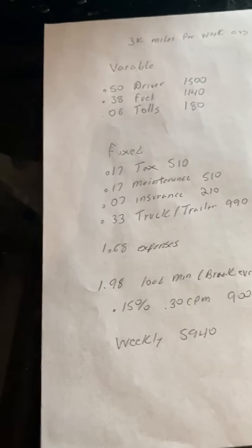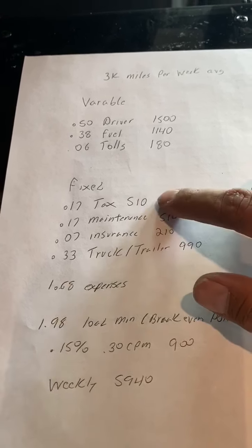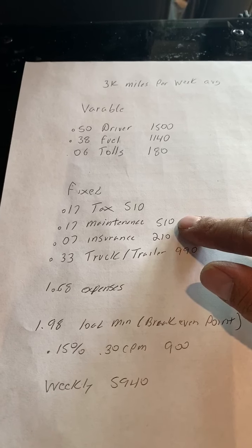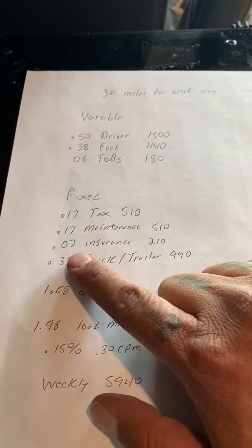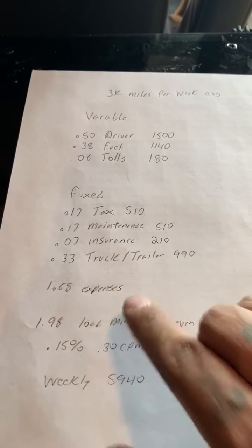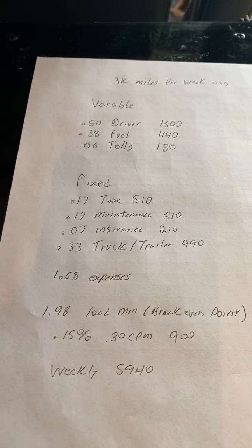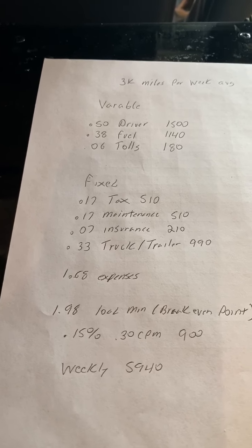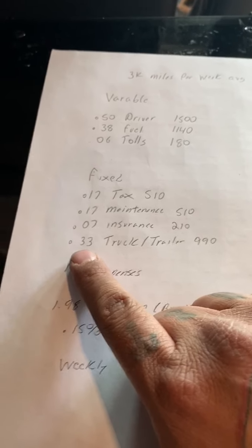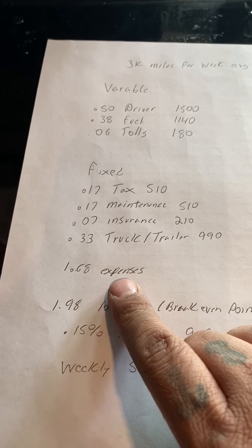Now on my fixed costs, I've got 17 cents a mile for taxes for the IRS — Uncle Sam wants to get paid. That's roughly $510 a week. Then 17 cents for maintenance, another $510 a week. Then you've got insurance costs for your truck — I got seven cents a mile for insurance, $210 a week. My truck and trailer: I've got a 2020 Peterbilt that I just bought and a 2017 Conestoga. I mean, I got a quarter million dollars worth of equipment, so that's why I pay $1,000 a week, or 33 cents a mile. When you add up all of these, my base expenses are $1.68 a mile.